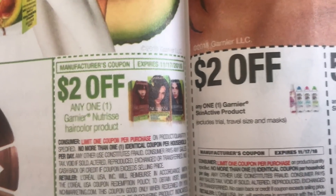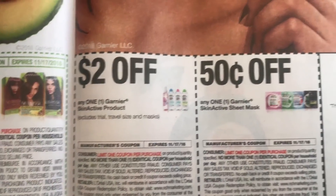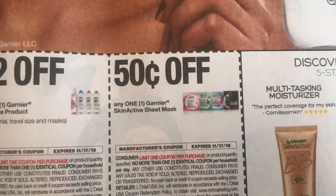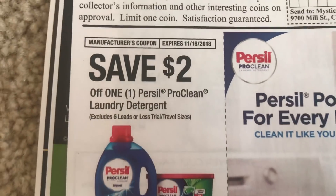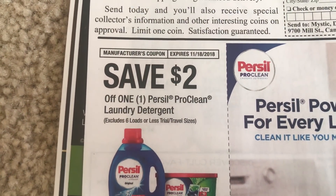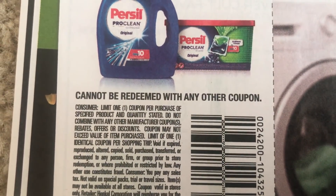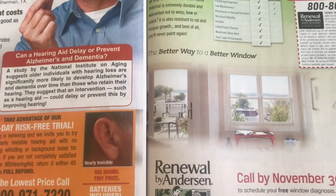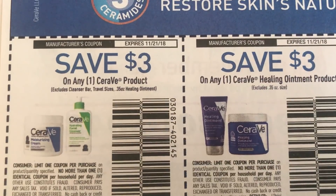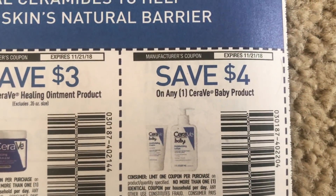We also have a Whole Blends, two off of one, limit of one. We do have some hair color here. We have a Skin Active $2 coupon — it does exclude the masks, but we have a mask coupon for 50 cents, limit of one. Here is that $2 per sale — CVS is having it on sale for $4.94 this week. If you use this $2 coupon you can grab it for $2.94, and it's a limit of one per shopping trip. On the back here we have some CeraVe coupons, $3 off.